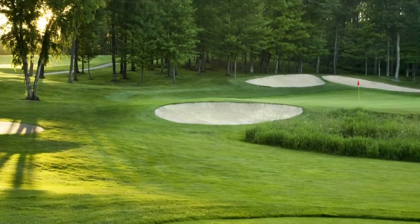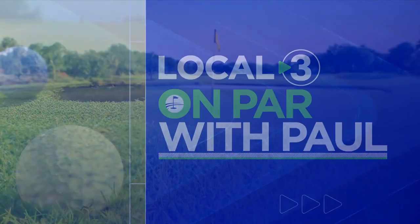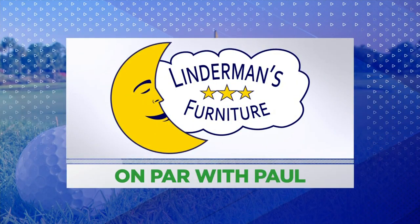It's time to get on par with Paul Shaheen at Black Creek Club. This week, he's featuring one of the more memorable putting greens in the area with international roots. On Par with Paul, sponsored by Linderman's Furniture. Shop now and save at Linderman's Furniture, North Georgia's best-kept secret.